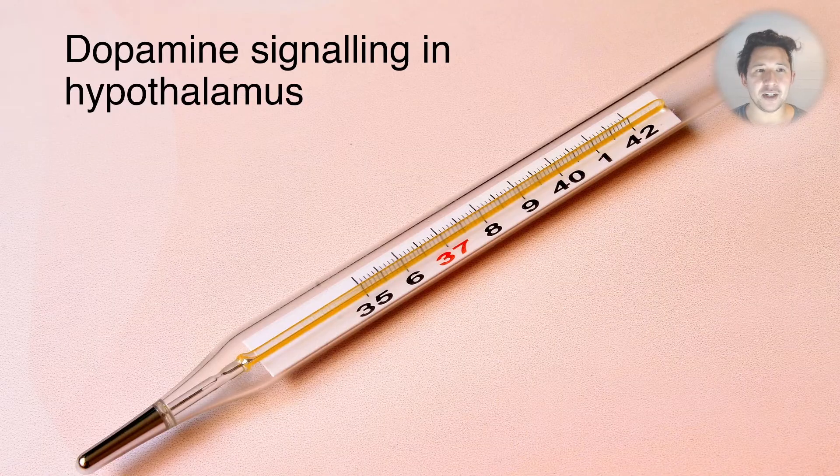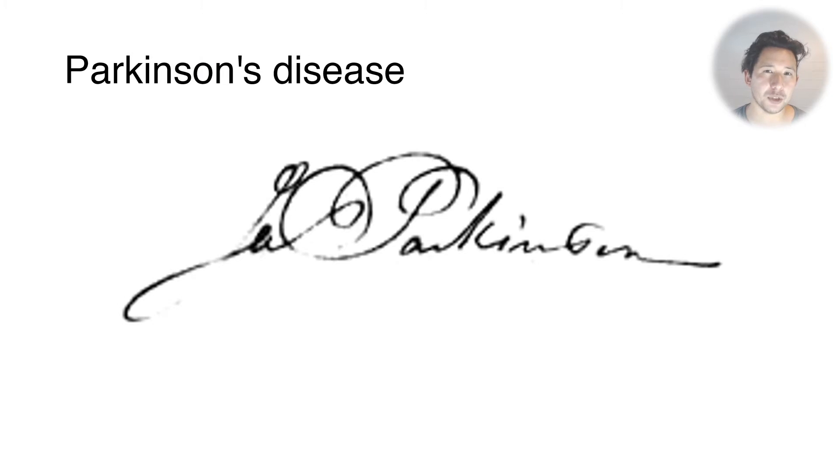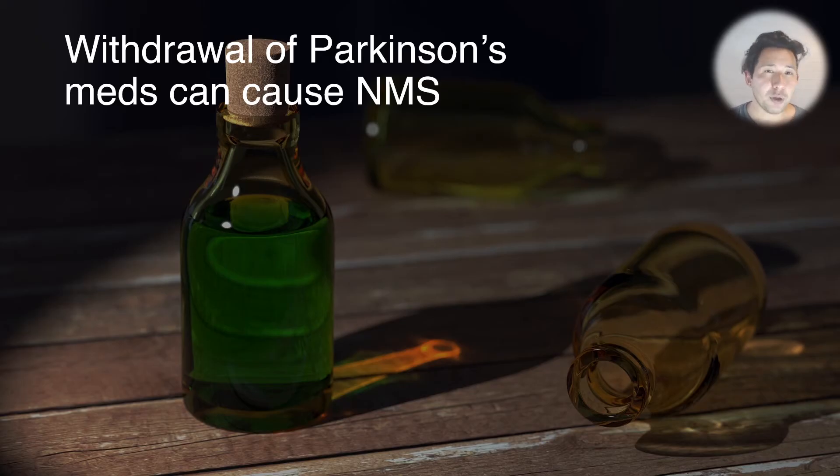Supporting this theory, we know that dopamine signaling is important in the hypothalamus. In Parkinson's disease, when patients lack dopamine-firing neurons in the substantia nigra, they become rigid and tremulous and develop features of NMS including autonomic instability. We also know that abruptly stopping Parkinson's medications like levodopa can precipitate a case of neuroleptic malignant syndrome. So far, this all fits with dopamine receptor antagonism at the D2 receptor.